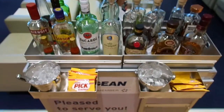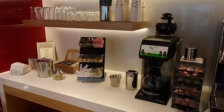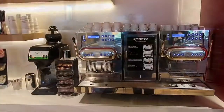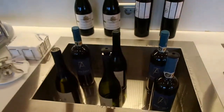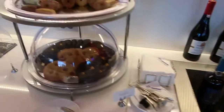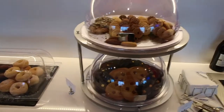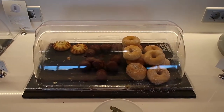This is the drink section with some crackers. Here is the tea section, and if you wish to have some coffee, this is the coffee station for you. Here you have some amazing wines, some biscuits, some fresh desserts and snacks.